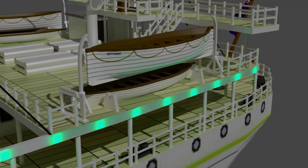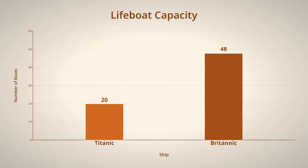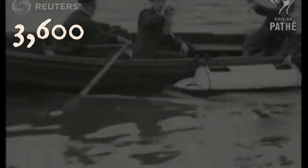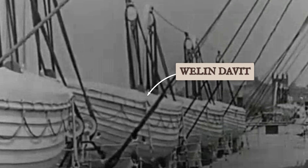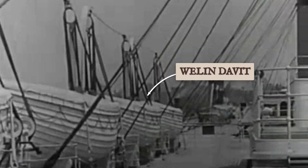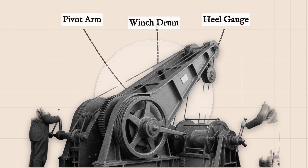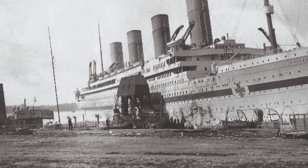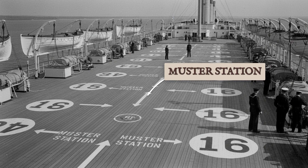The most visible change was the lifeboat provision. Where Titanic carried just 20 boats, Britannic was originally fitted with 48, enough to accommodate over 3,600 people. Even after her conversion to a hospital ship, she sailed with 35 to 37 lifeboats, each mounted on electrically powered Welin davits. These new davits could swing out and launch boats from either side regardless of the ship's list — a flaw that had doomed many on Titanic. The boat deck itself was widened to make room for the extra boats, and new muster stations were marked for rapid embarkation.